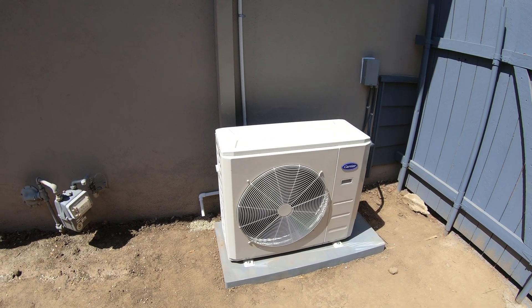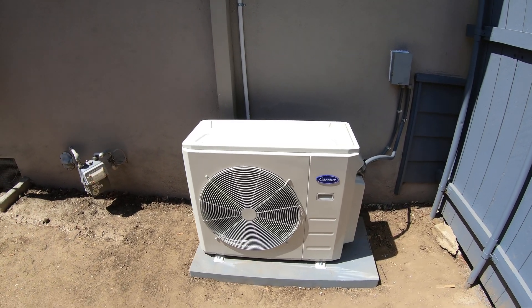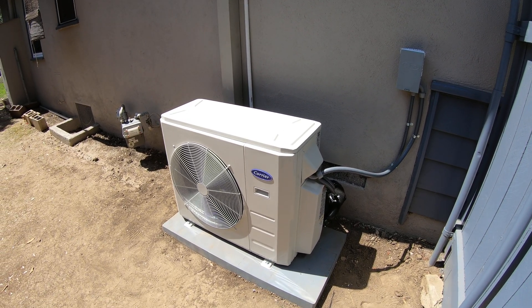One zone is for the living room, which is a cassette fan coil at 12,000 BTUs. The second zone is a high wall fan coil for the master bedroom that's mounted on the side of the wall.